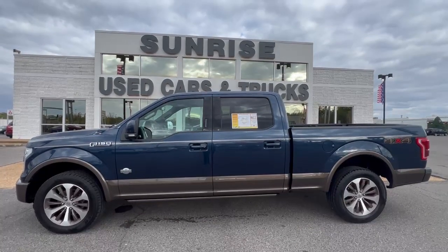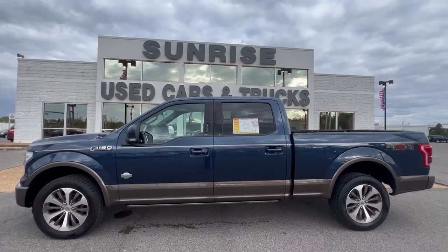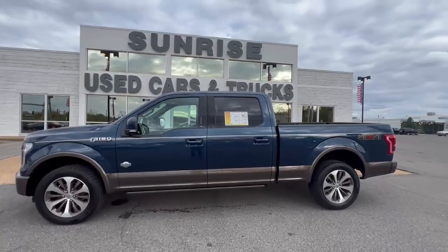Hey, this is Ariel Cruz here at Sunrise Buick GMC, 1800 Cunningham Park. Our phone number here is 901-372-8000. Today I'm going to be showing you this 2016 Ford F-150.